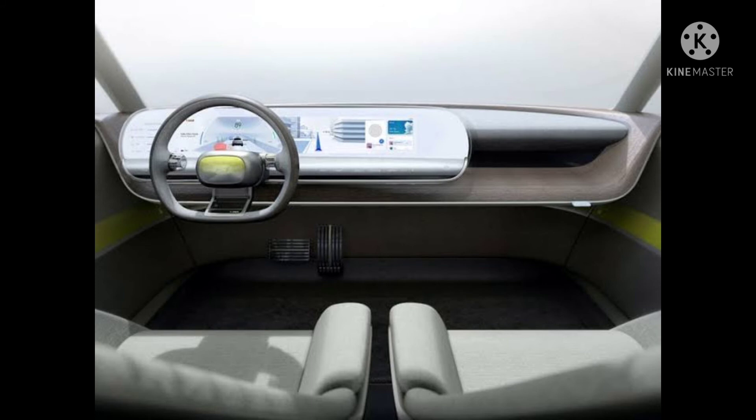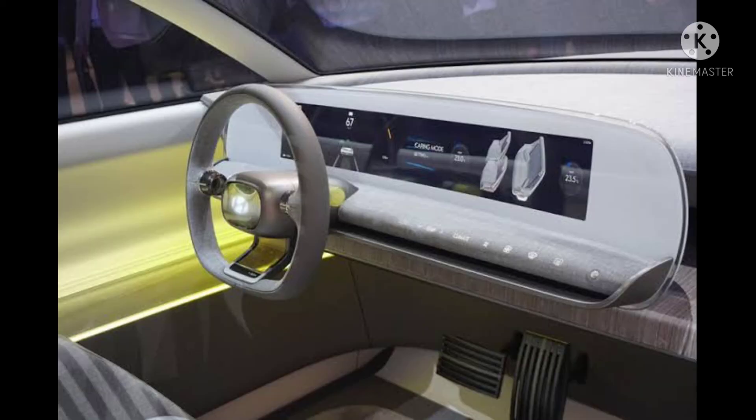The speculated release date of the Hyundai Ionic 6 is scheduled for 2022 and the Hyundai Ionic 7 for 2023. The Ionic 7 will compete with the Volkswagen ID.6 SUV and the Plus version of the Nissan Ariya. The expected price range of the Hyundai Ionic 7 should start from $50,000 to $55,000 US dollars.